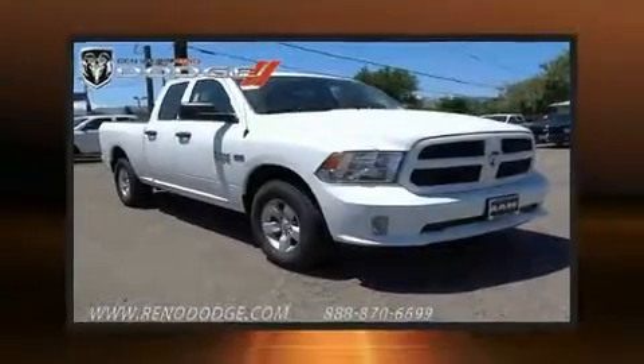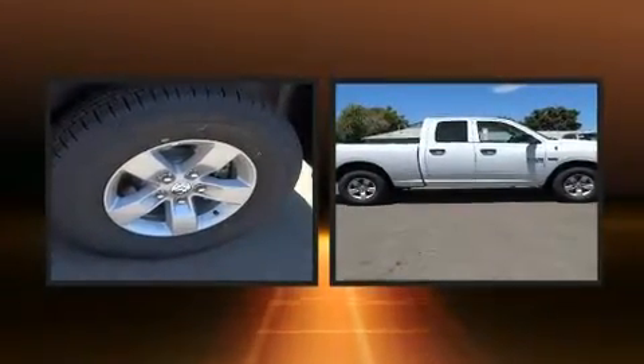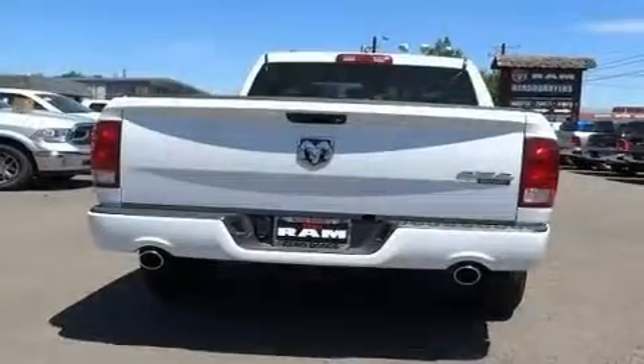Treat yourself to a test drive in the 2017 Ram 1500. This four-door, six-passenger truck offers the latest in technological innovation and style. Smooth gear shifts are achieved thanks to the powerful eight-cylinder engine, and for added security, dynamic stability control supplements the drivetrain.